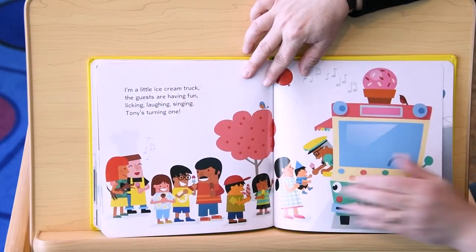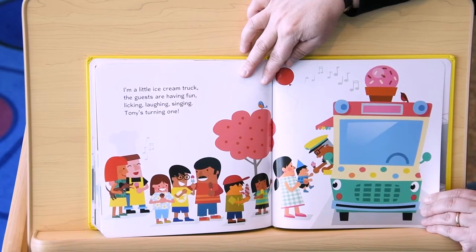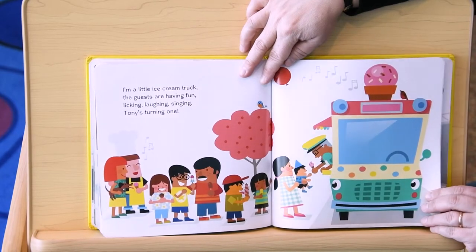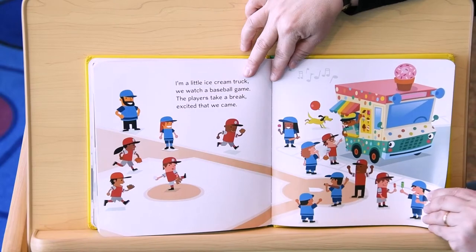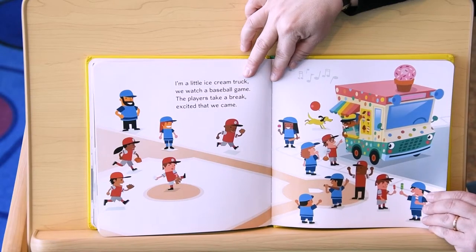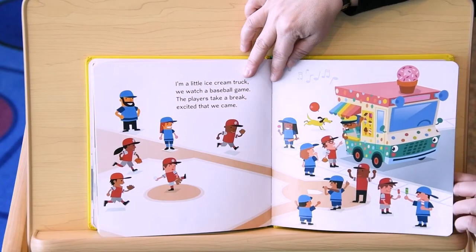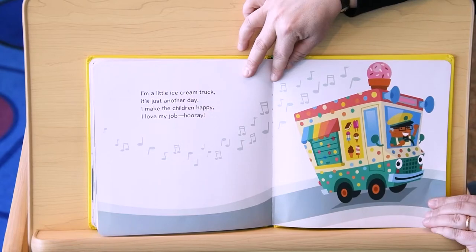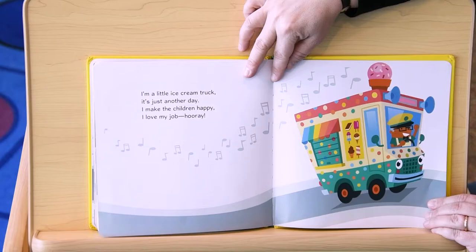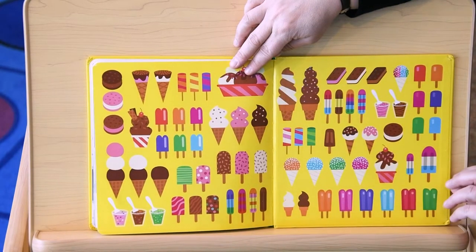I'm a little ice cream truck. The guests are having fun. Licking, laughing, singing. Tony's turning one. I'm a little ice cream truck. We watch a baseball game. The players take a break. Excited that we came. I'm a little ice cream truck. It's just another day. I make the children happy. I love my job. Hooray! The end.